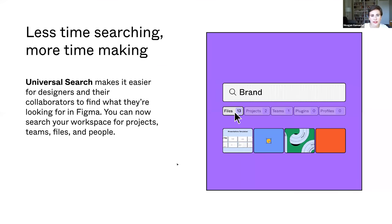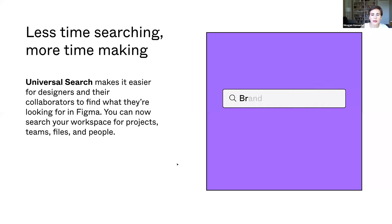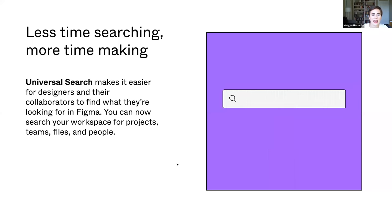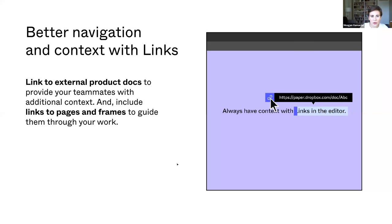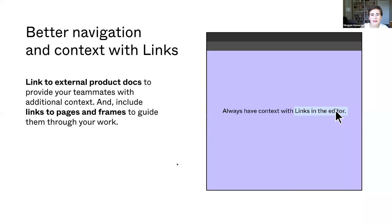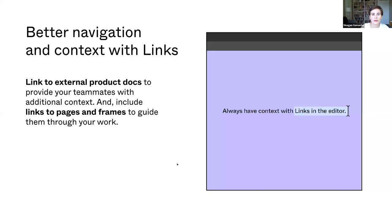Last fall we launched profiles and refreshed our team project pages. This spring we've completed that story. Now people can search for teams, files, and users all in Figma, to help you get more context from what your colleagues are working on and get access to designs from across your organization. We also know that for most projects, designs are only part of the story — that's why we've released links. This enables you to link to external product documentation so your teams have full context behind your design work. You can use this seamlessly in the editor just by selecting text and using the link option in the top bar.